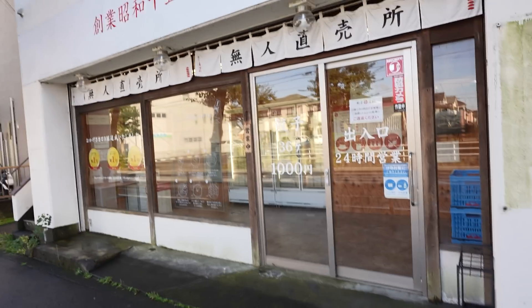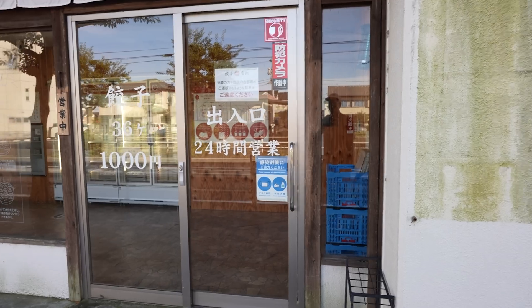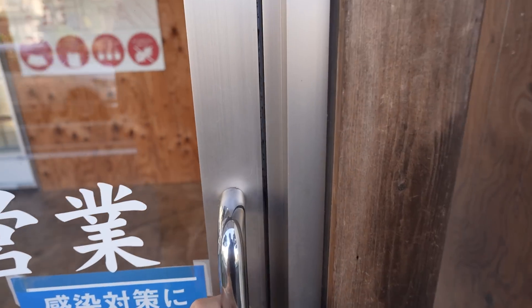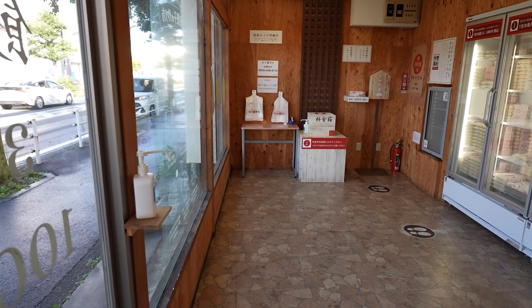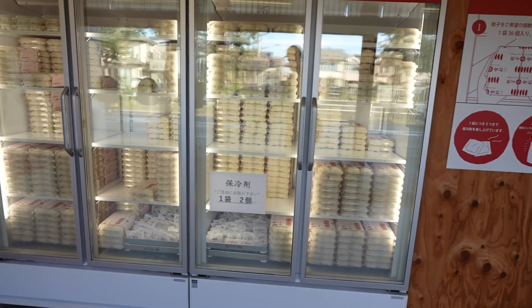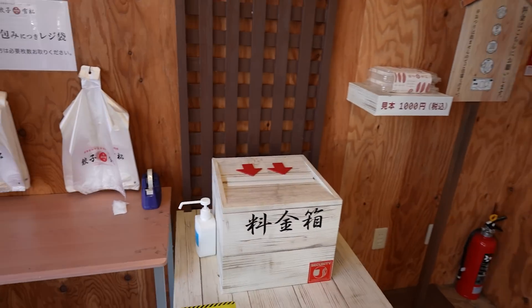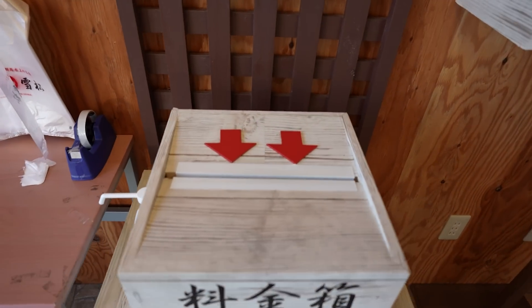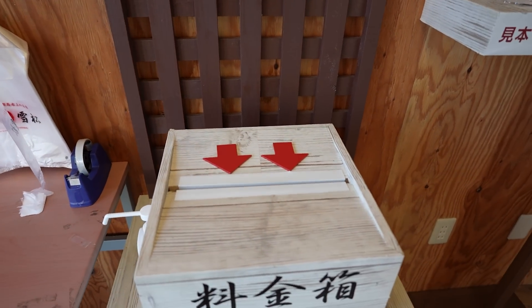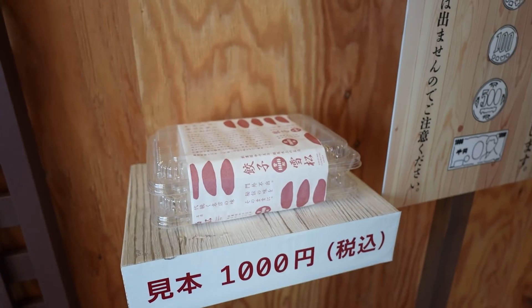Let me show you a very special type of vending machine. I'm going to call this a modern-day old-school vending machine. So the machine is over here — this is the goods here. So the old-school machine — it's just a box, and you put your money in it. It's 1,000 yen for one of these packages.